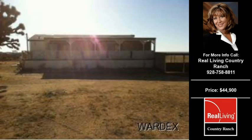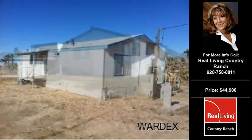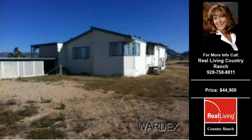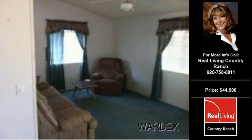Welcome to another property listing from the premier agents of Real Living Country Wrench. This two-bedroom and two full-bath home was built in 1997. This home is approximately 1,104 square feet and is situated on a 1.25 acre property.